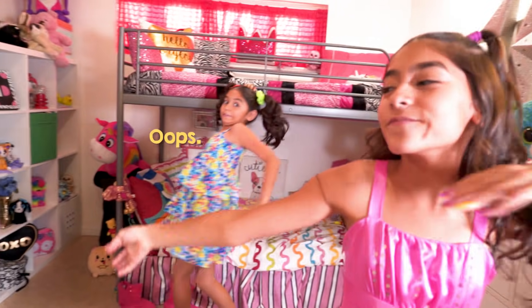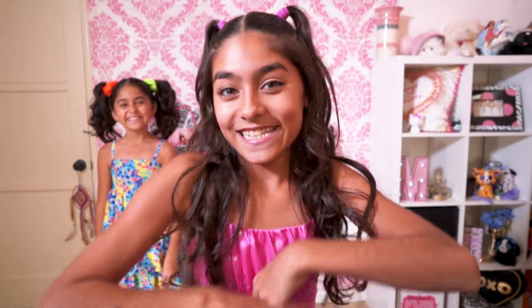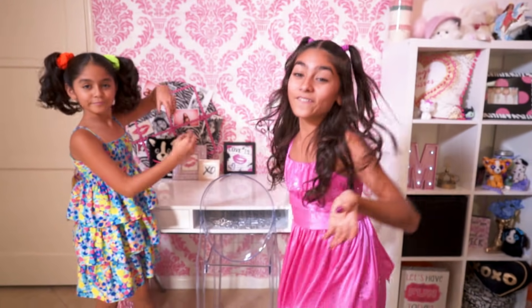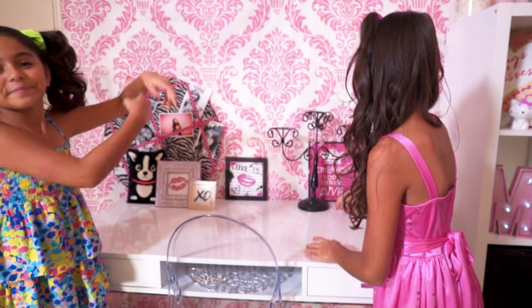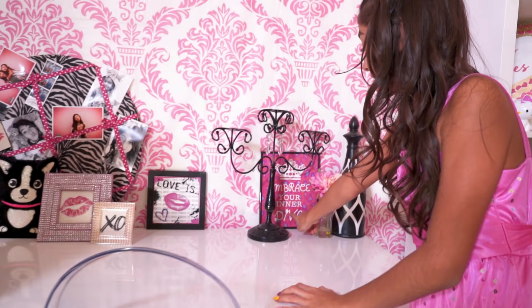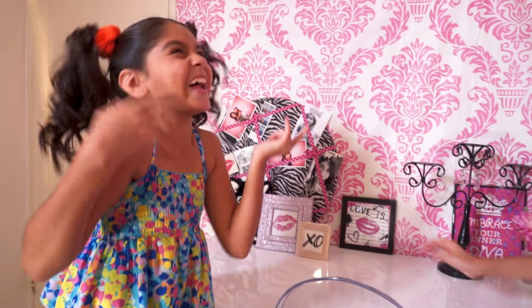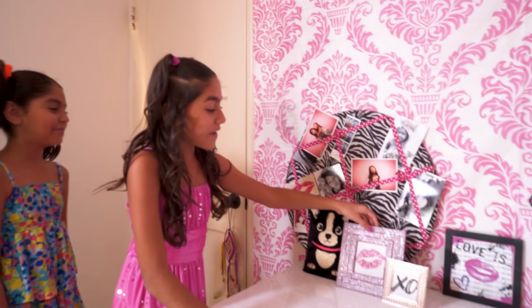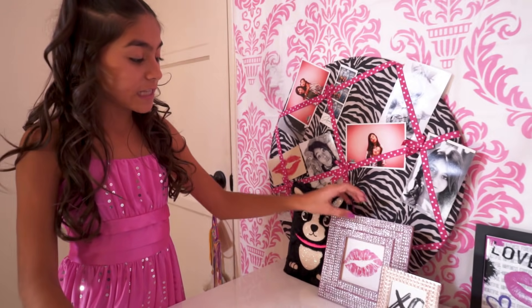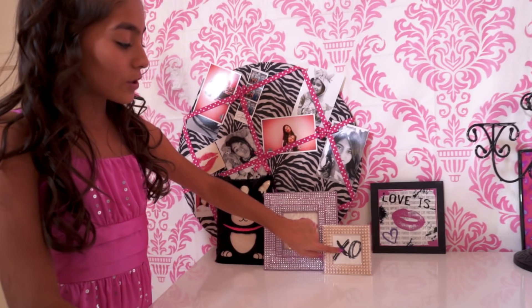Our bedroom! You guys might recognize this — this is where I film. It's my fun little Mercedes world area. My favorite thing on here is 'Embrace Your Inner Diva,' so don't be afraid to be yourself, guys. Maybe some people should not embrace their inner diva. My next favorite things are these picture frames — I love these diamonds, the kissy lips, and the XO with cute little pearls.